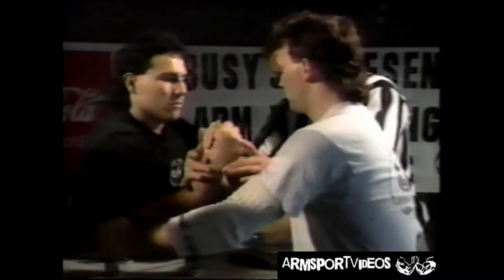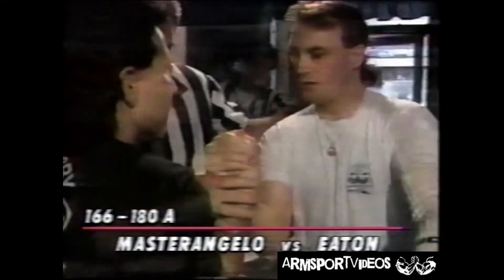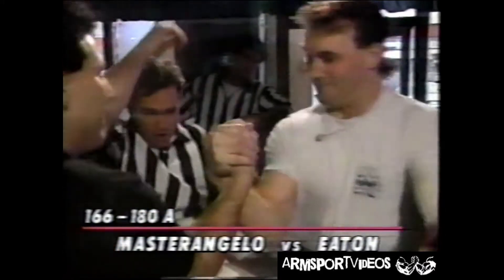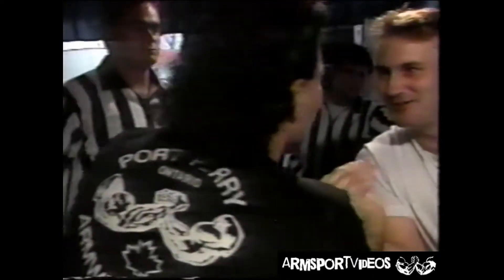He's got him in the right grip. It's Pat and Troy here — Pat is in the black, Troy in the gray. Troy Eaton and Pat Mastrangelo. As you see they're down, and he's got him down. Pat Mastrangelo is the victor in this one.